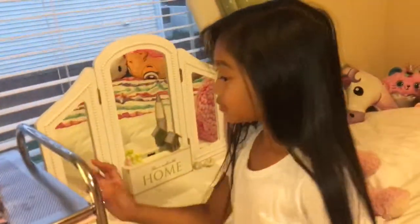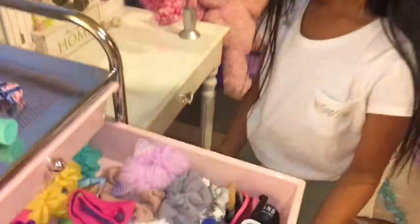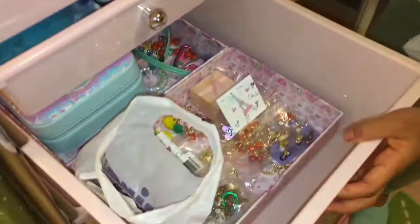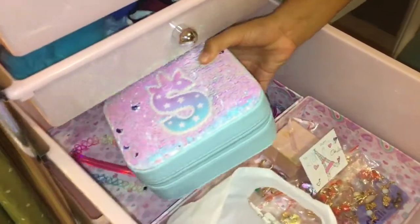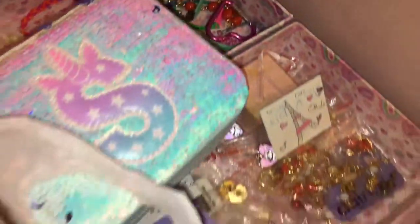Let me show you around. This is my organizer — I have two brushes. This is my makeup drawer. This is my hair tie drawer; I have a lot of hair ties and a lot of scrunchies. This is my jewelry drawer — I have earrings here and my jewelry box, and I have a bunch of bracelets and necklaces. And this drawer I just have some nail stuff.